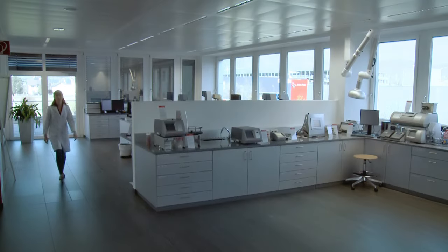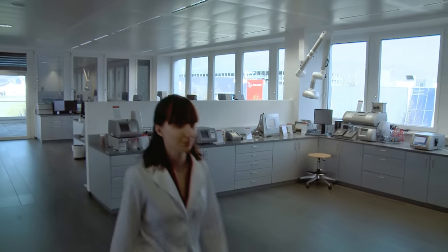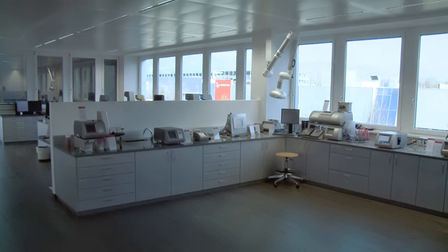Hi, I'm Katharina. I'm the great-great-granddaughter of Anton Parr. Let's take a look at one of our measurement solutions.